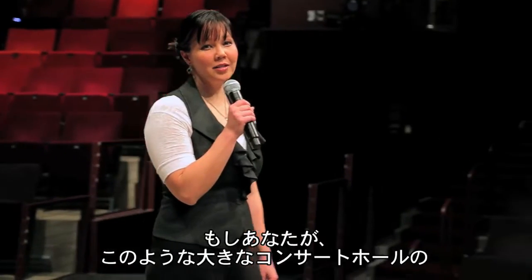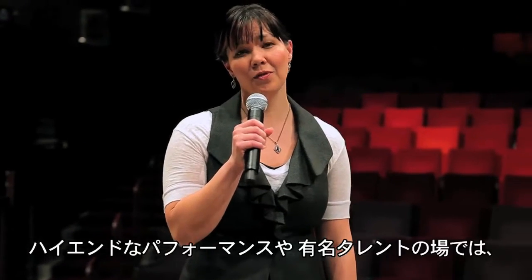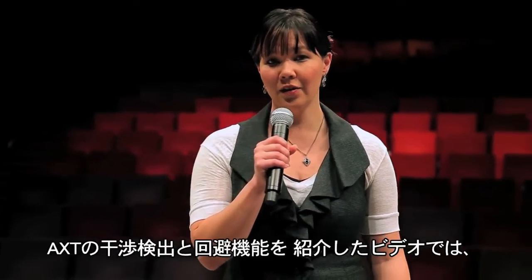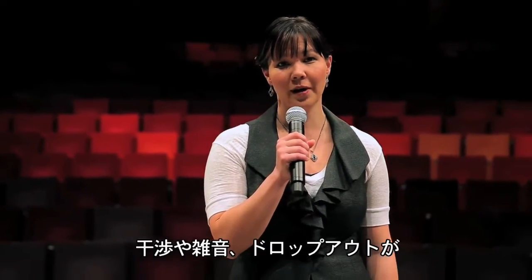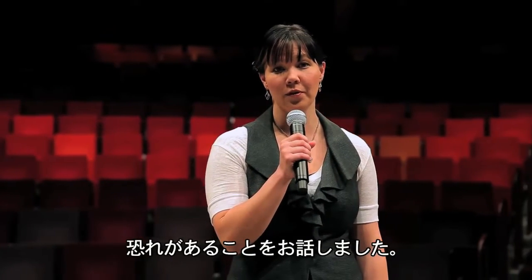If you're an audio engineer at a top-tier venue like this, you know all too well that with high-end performances and talent, there is zero tolerance for failure. In the video explaining AXT's interference detection and avoidance capability, we talked about how interference, artifacts, and dropouts can ruin an important performance.